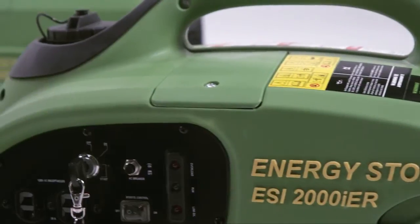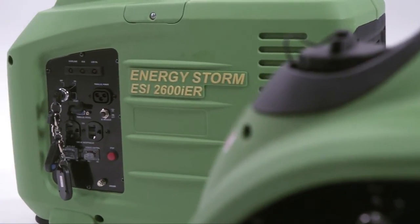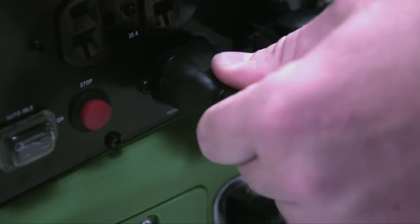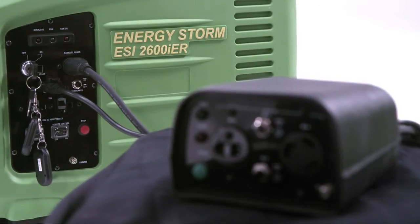Our ESI-2000 IER and ESI-2600 IER come standard with parallel connection capability, giving you the versatility of connecting any two of these units together to achieve the combined wattage of both. Use them separately or together when more power is needed.